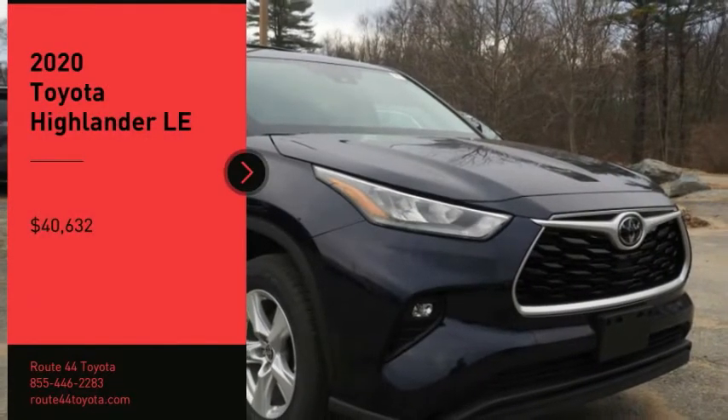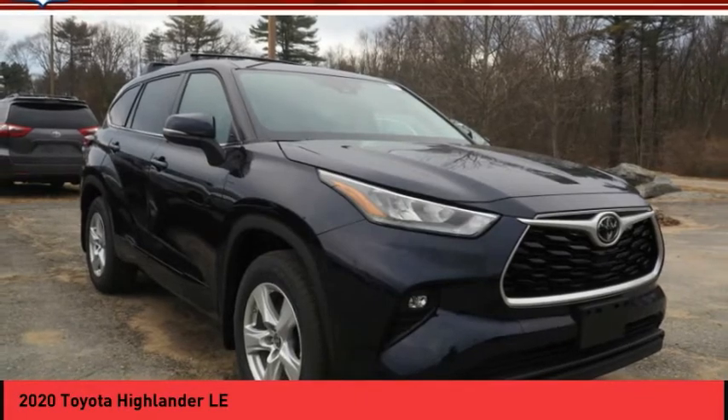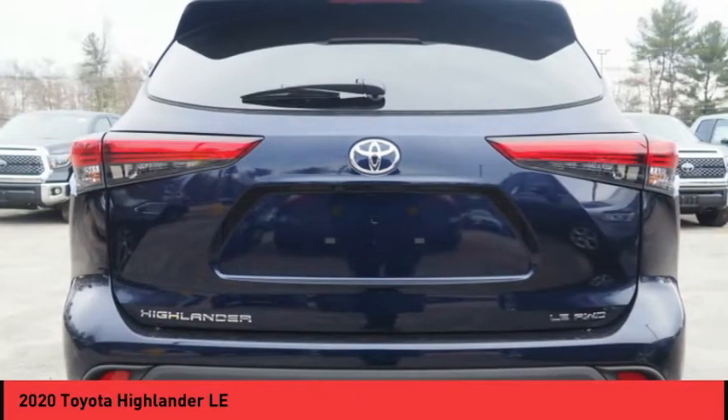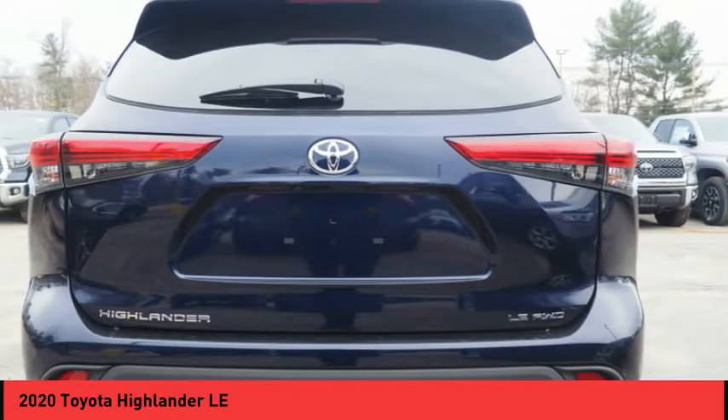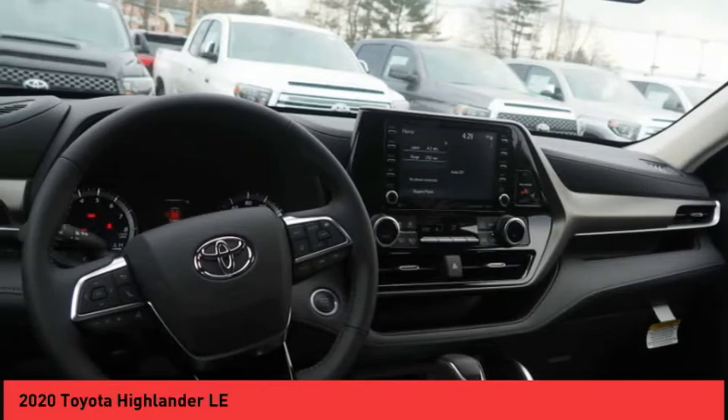Stop by and take a look at the 2020 Highlander — the SUV that's thought of everything. The Highlander offers seating for up to seven and features Toyota's innovative center stow design. The second row bench seat folds away, leaving a pair of captain's chairs.